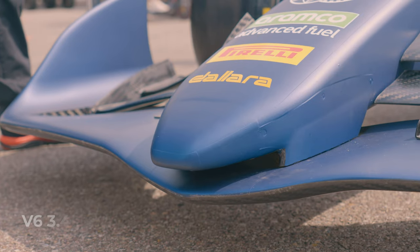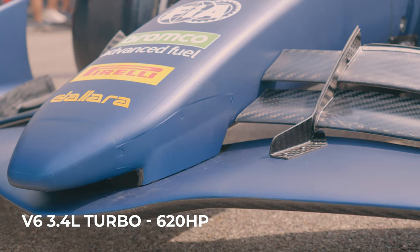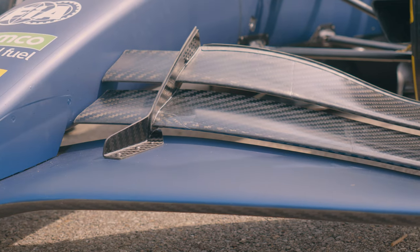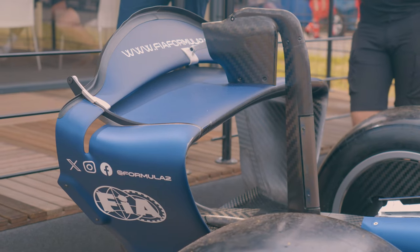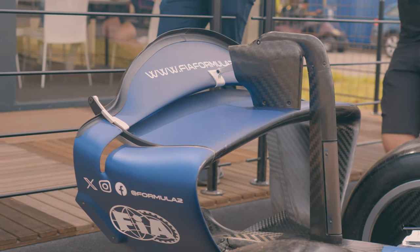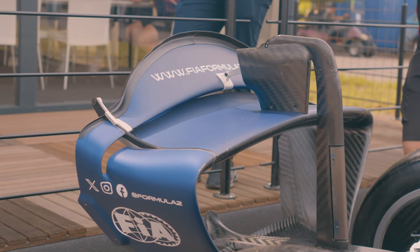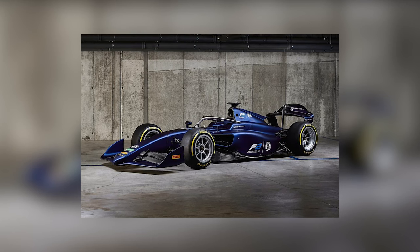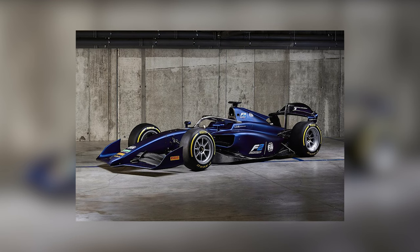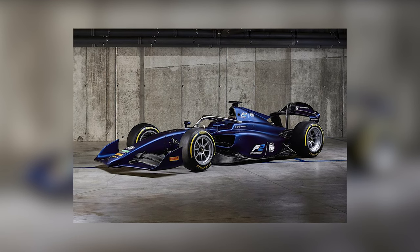They will keep the same engine — the same Megachrome engine with about 620 horsepower. The car should be slightly heavier, but it will generate more downforce. They'll be using the same tires, 18-inch Pirelli tires. This is the new Formula 2 car. Teams should be receiving their first cars in January, where they'll be able to do a shakedown with one car. Then all the cars will be allowed to test at the first pre-season test, which is in February.